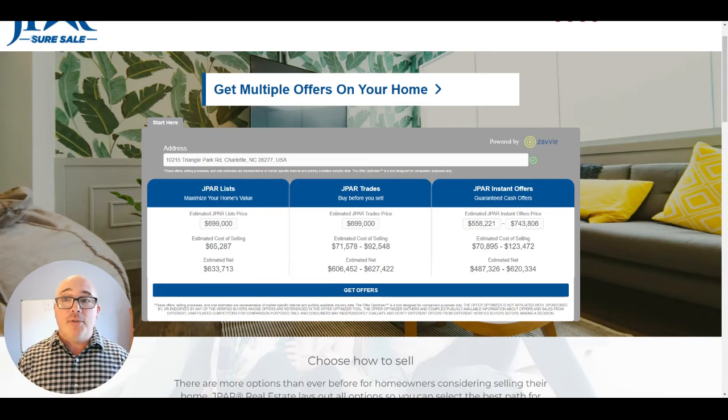Finally, there's J-PAR Instant Offers. Once we take the listing, I'm able to put it into our instant offer database and we'll start receiving offers. You can accept them, or you can still choose to list even after testing out the instant offers option. The amounts vary depending on the instant offer — the system gave a range of $560,000 to $745,000, with estimated costs of selling anywhere from $71,000 to $125,000, and a net range of $47,000 to $620,000 from that sale.